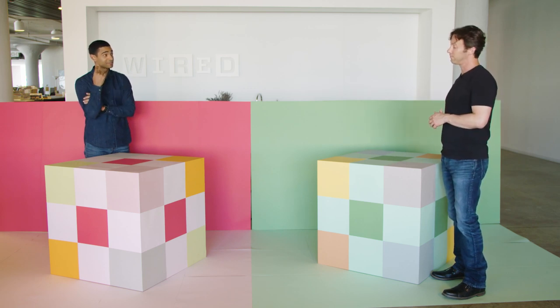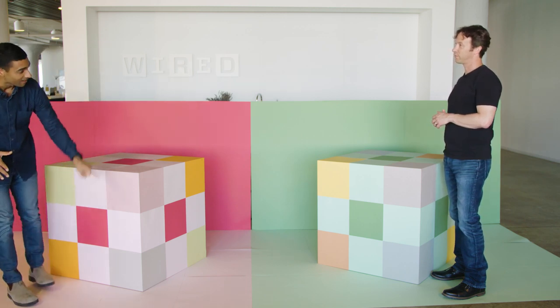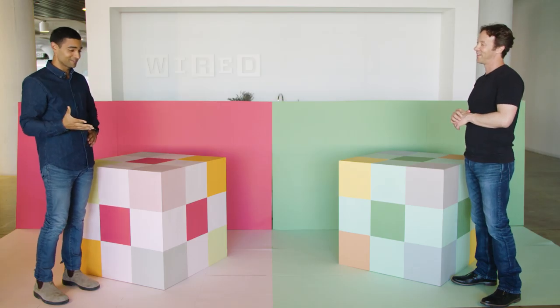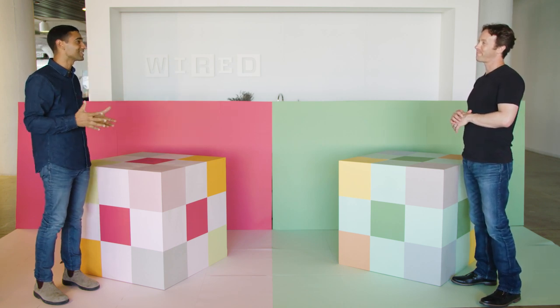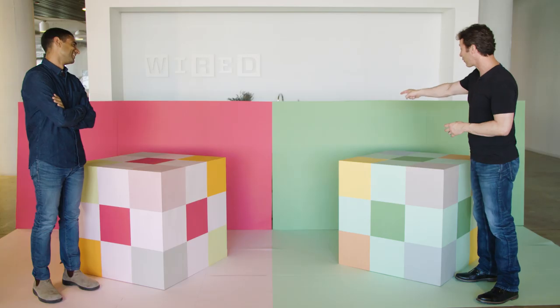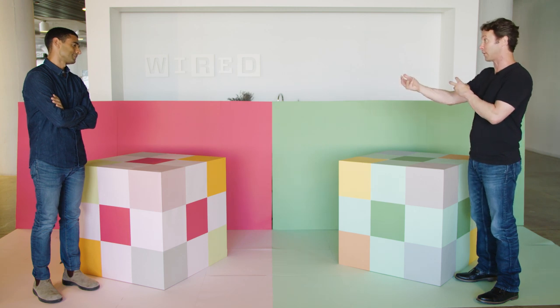If your brain was a complete literalist, it would have no problem telling that those two squares are the exact same color. This raises the inevitable question every college student has postulated in their dorm room: how do I know that the color I see is the same color you see? Actually, you can't know that. Your mother taught you to call this green and my mother taught me to call this green, so we can transact and negotiate in the outside world. But our internal experience — we don't know if it's the same thing on the inside.